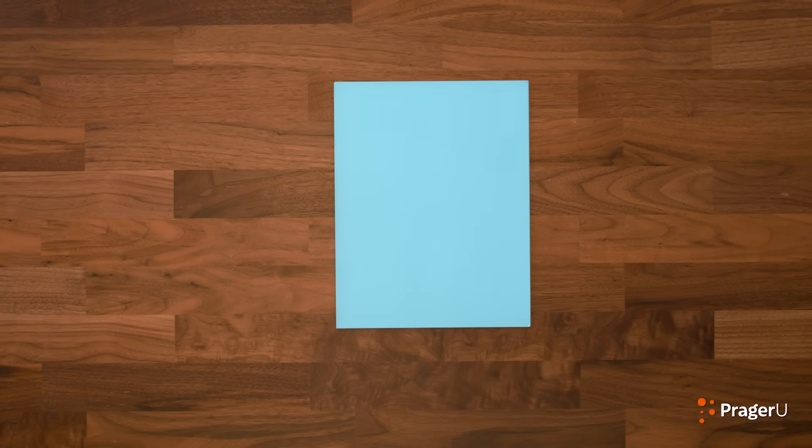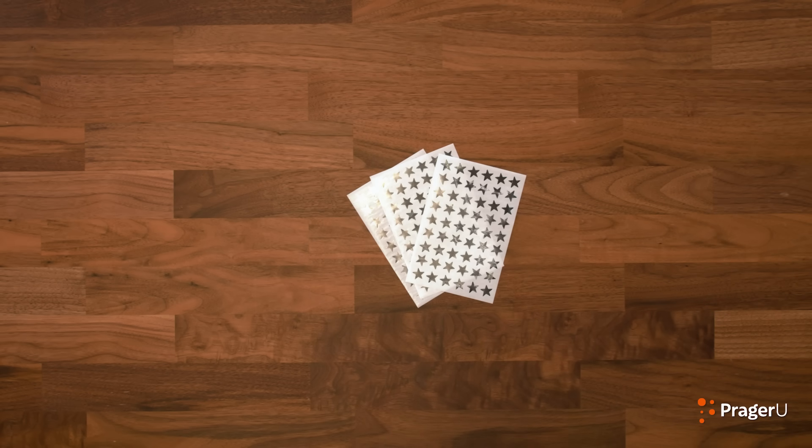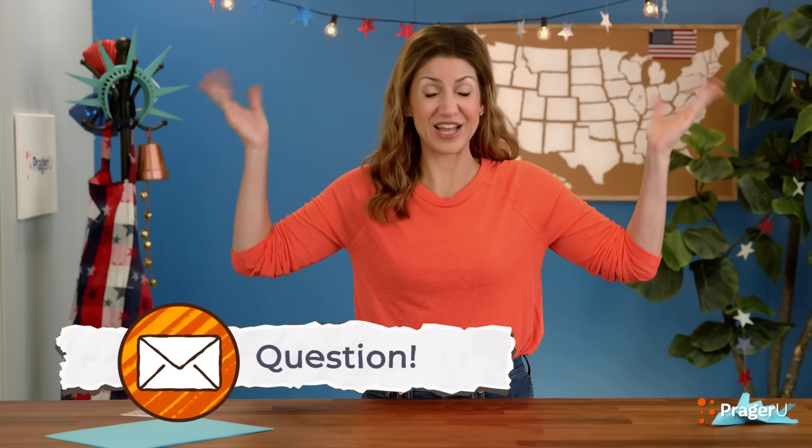Now, those are just a few. There are more, but I'll challenge you to find out the names of the rest of them. Here's what you'll need for our craft today: a piece of paper and star stickers — and that's it!